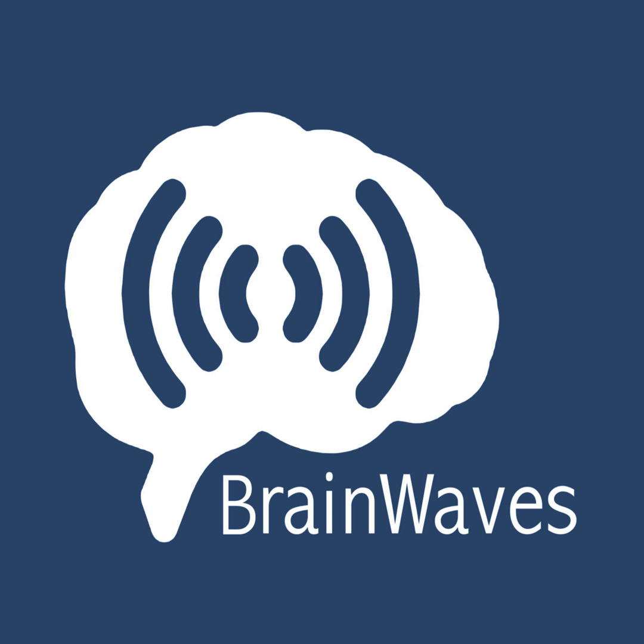That wraps it up for this episode. Stay tuned for more information from Dr. Mantri in her upcoming episode of the Teaching Through Clinical Cases series on Brainwaves. I'm Jim Siegler, see you next time. You can get more information about our show from the blog at brainwaves.me, or follow us on Twitter at Brainwaves Audio. We're also on Facebook at facebook.com/brainwavesaudio. Please take a moment to rate our show on iTunes — it really does help get the word out.